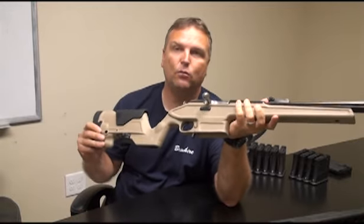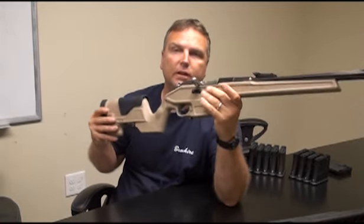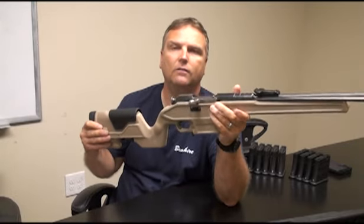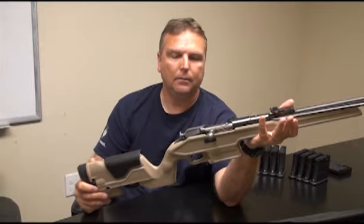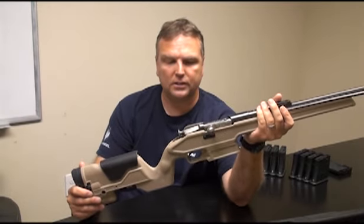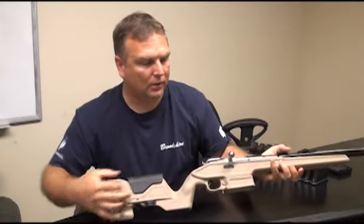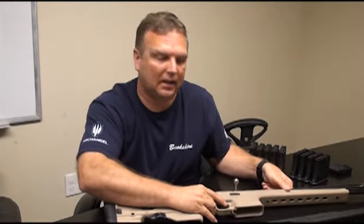Rest assured, the tan one is coming. We've got another set of tooling finished — that's going to be just for the colors. We're going to have a desert tan and olive drab green; OD green will come along as well. But anyway, those questions out of the way, I'd like to answer some questions about what's going on with the stock magazines and that kind of stuff.